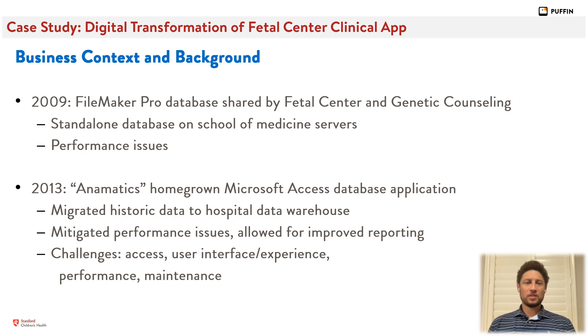As you might imagine, a multidisciplinary program of this scope and complexity presents an informatics challenge, which was only magnified by the fact that commercial EHRs are not well-suited to track fetal data. For that reason, the program relied on a standalone FileMaker Pro database, but as the program grew to over a thousand patients, performance suffered and a new solution was needed. The Information Services Department helped migrate the database to a homegrown Microsoft Access application in 2013, called Animatics. However, the program continued to grow and challenges remained, including user interface and user experience issues, as well as performance and maintenance issues.